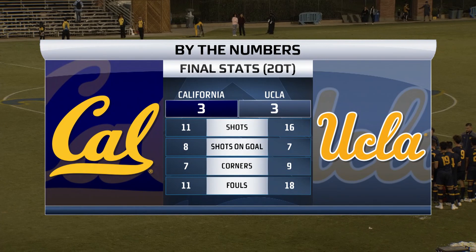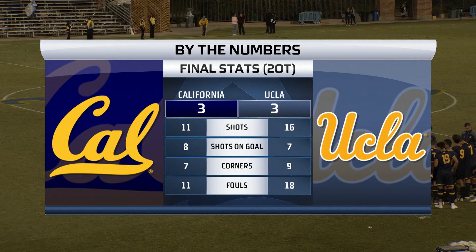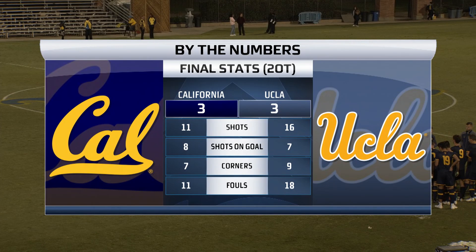They played two 10-minute overtime periods. Neither team was able to find the net, and they share the match. 27 combined shots, 29 combined fouls. If you bought a ticket to this one, you got your money's worth. It was back and forth all match — trading goals, trading fouls, trading everything.